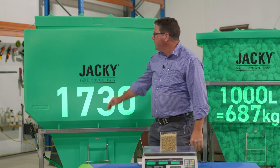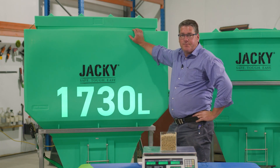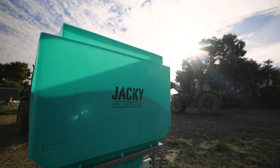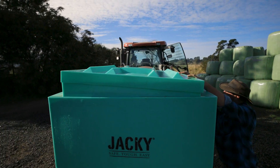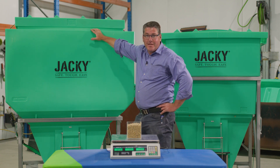For most applications we would recommend our 1,730 litre bin. This bin has been specifically designed to cater for all grades of granular products and will comfortably hold a tonne of products such as grains, pellets, urea, and of course the denser products such as single super. They'll only fill it halfway, but you're better to have a bit more spare capacity.